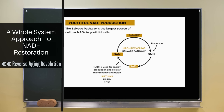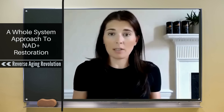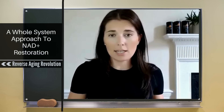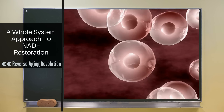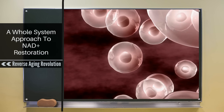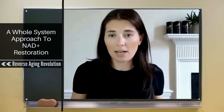The body has a pathway called the salvage pathway in most cells, where when NAD is actually used by enzymes and pathways, it gets broken down into its fundamental components called precursors. The main precursor that NAD gets broken down into is something called nicotinamide. In young cells, they have this amazing capacity to recycle that breakdown product — that nicotinamide — straight back into useful NAD again. This is called the salvage pathway.